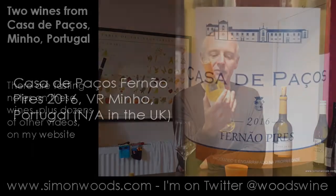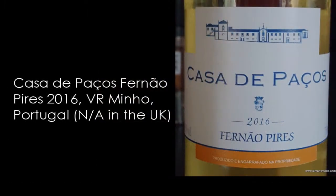Anyway, the first one I'm doing is the Fernão Pires. Both of them are 2016, both weighing in at 12.5% alcohol.